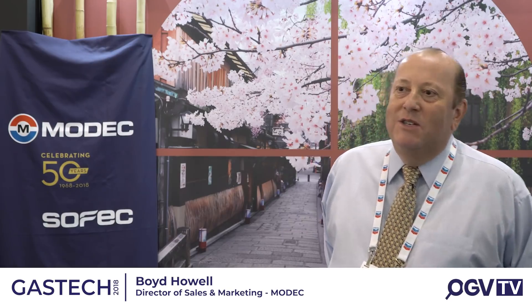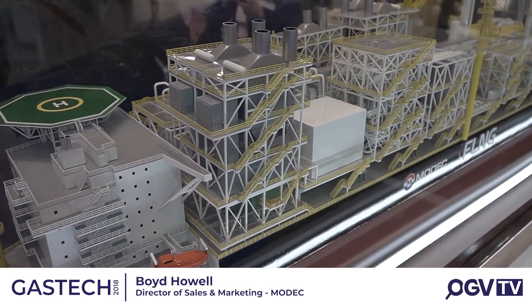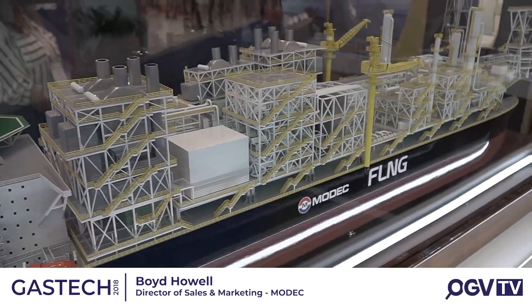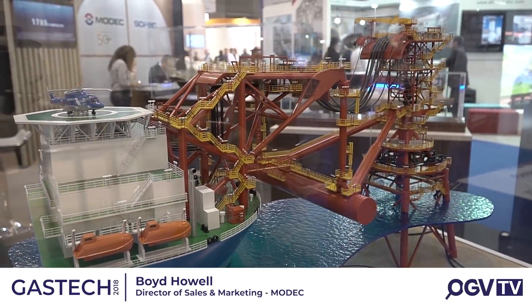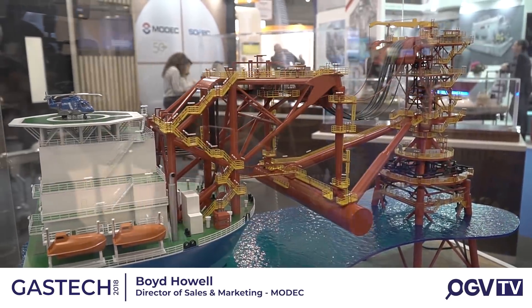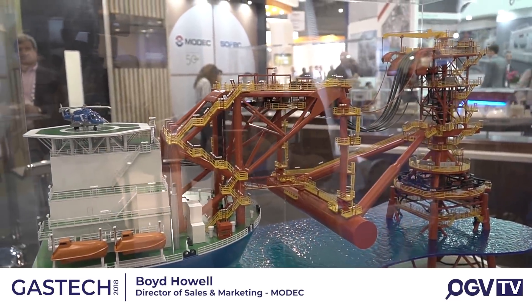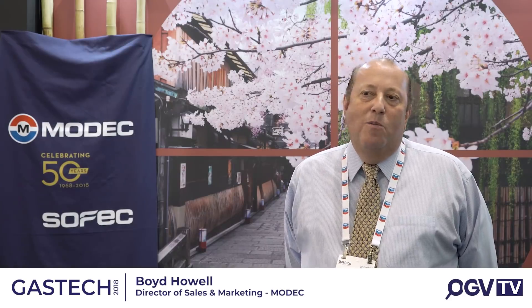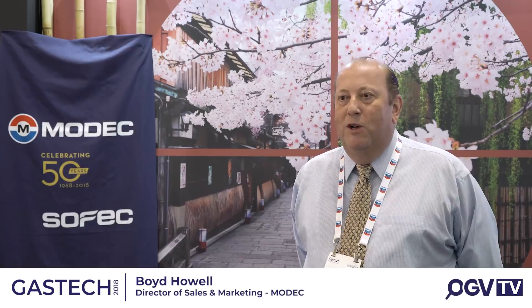MODEC is one of the industry leaders in the supply of floating oil and gas production solutions for the offshore oil and gas industry. Typical product lines of ours are known as FPSOs and FSOs, where we have a ship-shaped unit that's good for processing of oil and gas from the deep offshore reservoirs.